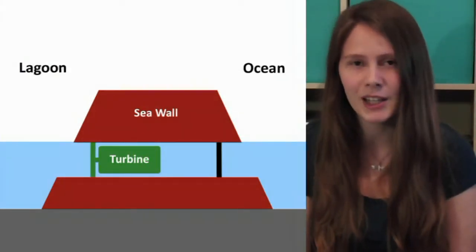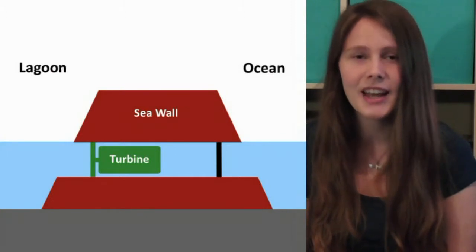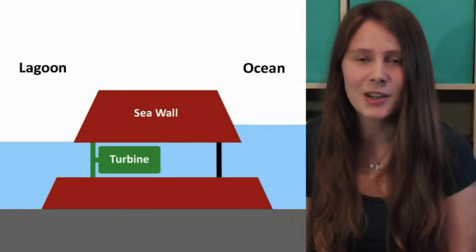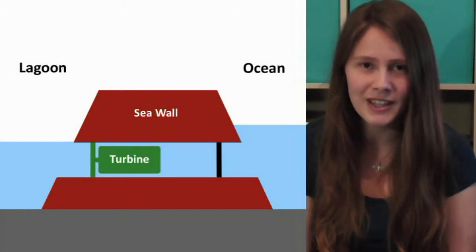Starting at low tide, the turbine gates are closed and the turbines are not moving. As the tide comes in, the water level on the outside of the lagoon rises. This then causes a difference in water level on either side of the wall.